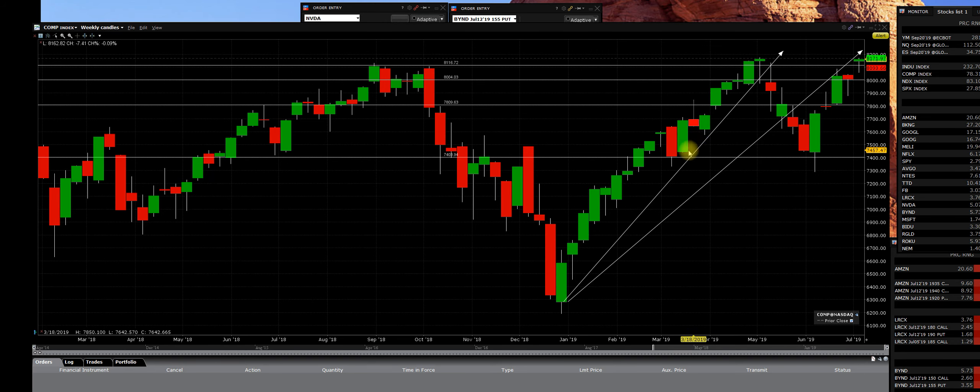Good afternoon, everybody. Here's this beautiful NASDAQ composite weekly chart. It's done on a weekly with you this time because it's going to be easier to see.